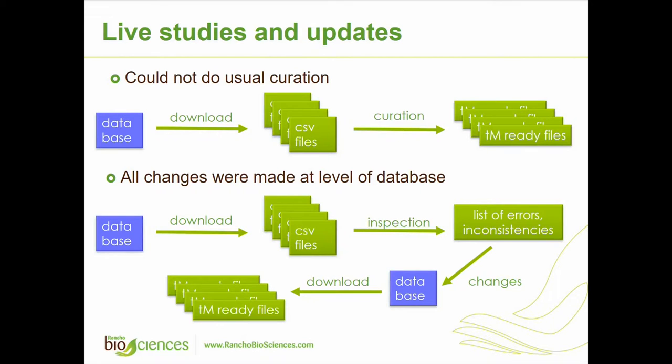Another interesting thing from a curation perspective was that we couldn't do the usual process where we get files or downloads from the database, do curation, prepare them for Transmart, and load. In this case, OMRF didn't want us to make any changes — if any changes needed to be done, they wanted to do them on the database side. So the curation part was looking at the files, finding any inconsistencies, errors, or anything that needed to be done differently, then giving that list of findings to OMRF so they could make changes on their database side, and then once we redownloaded the data we would get Transmart-ready files.